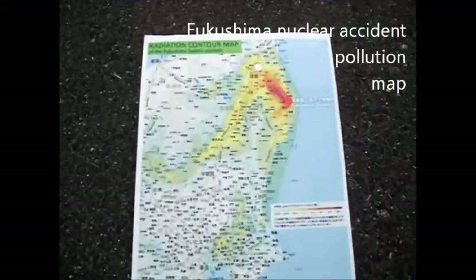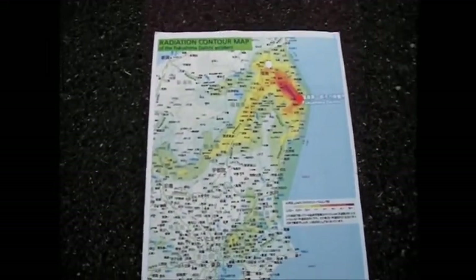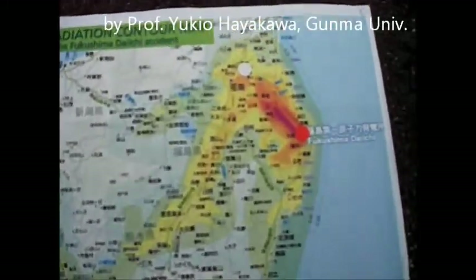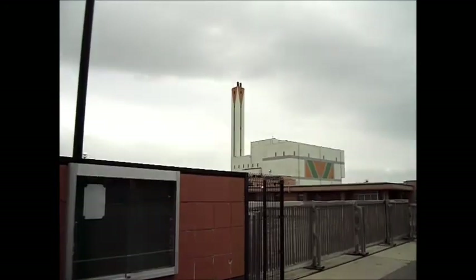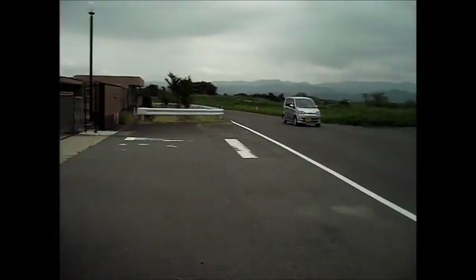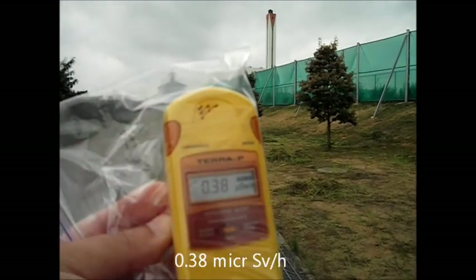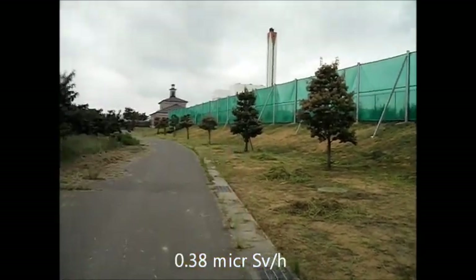This is the Fukushima Daiichi accident pollution map by Professor Yukio Hayakawa of Gunma University of Japan. Readings here show 0.25 μSv/hour and 0.38 μSv/hour.